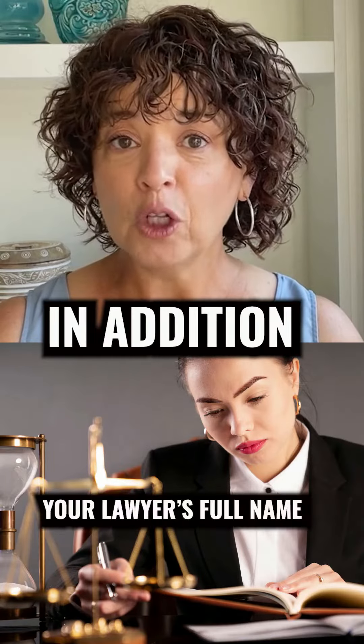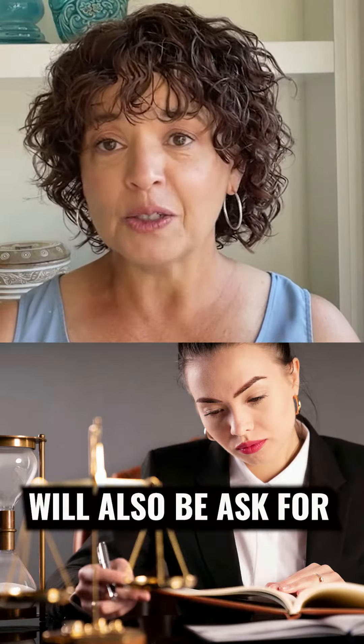In addition, your lawyer's full name, address, phone number and email will also be asked for.